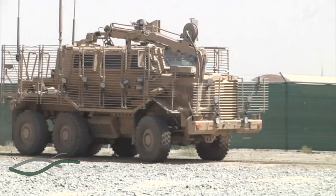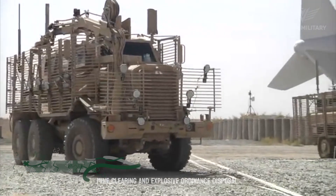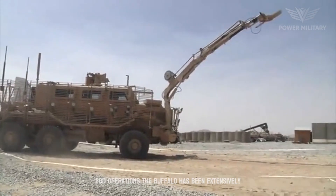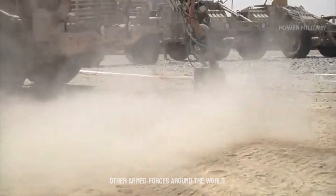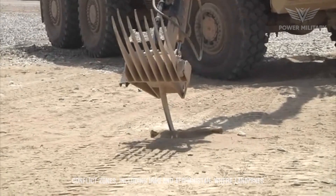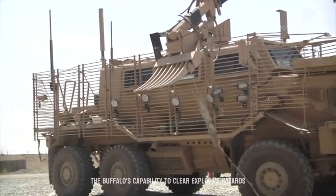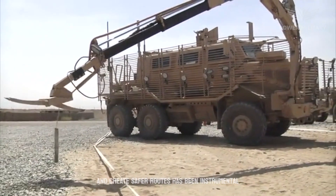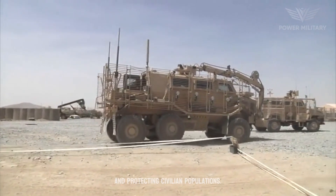The Buffalo is a military mine-resistant armored vehicle designed specifically for mine clearing and explosive ordnance disposal, EOD, operations. The Buffalo has been extensively used by the United States military and other armed forces around the world, playing a vital role in conflict zones including Iraq and Afghanistan, where landmines and IEDs have posed significant threats. Its capability to clear explosive hazards and create safer routes has been instrumental in enabling military operations, facilitating infrastructure development, and protecting civilian populations.